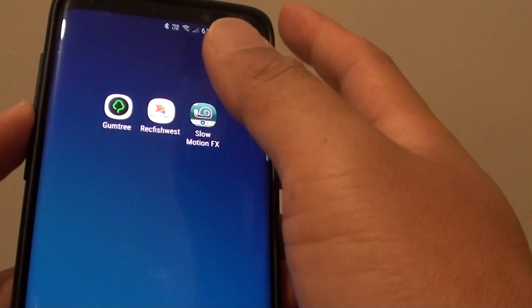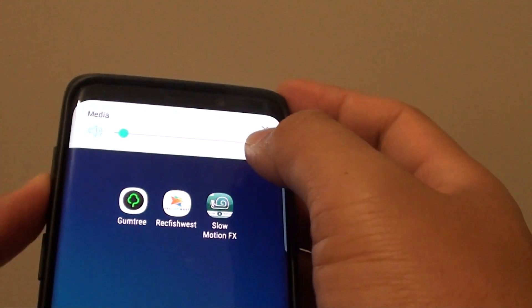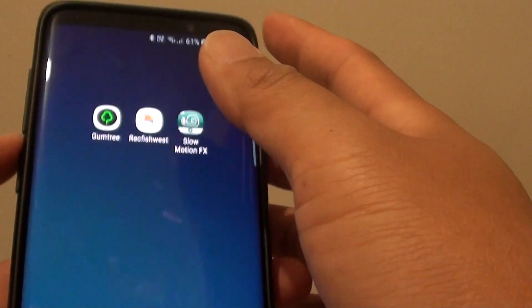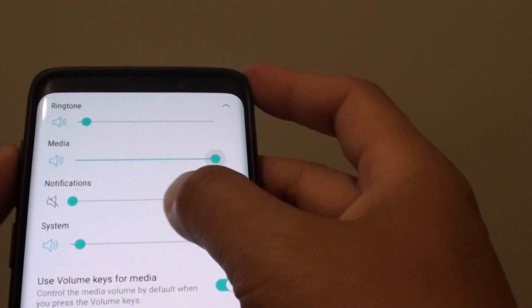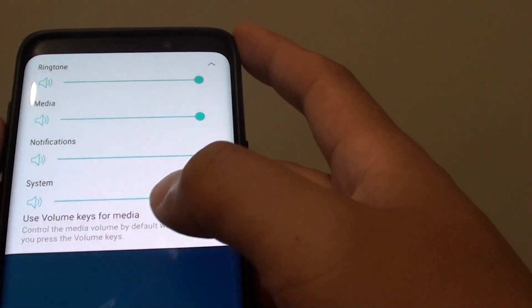The first and easiest thing is to make sure that your phone's volume is not turned all the way down. Sometimes it turns all the way down and you may not hear an incoming call, so you think the incoming call is not going through. Make sure you turn up the volume. It's kind of obvious but sometimes you might overlook it.